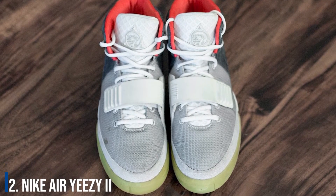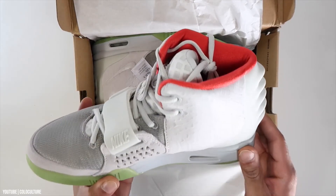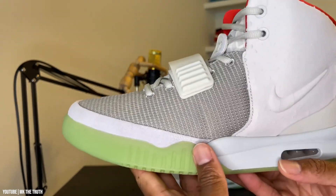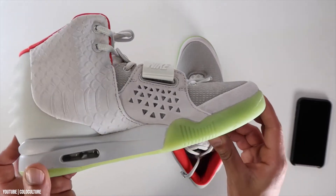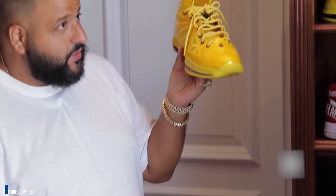Number 2: Nike Air Yeezy 2. Normally when one thinks of Yeezy, they think of Adidas. So when Nike and Kanye West got together, you knew the sneakers would be special. So special, in fact, that reportedly one person resold his pair for $90,000. Khaled reportedly paid $6,000 for his.